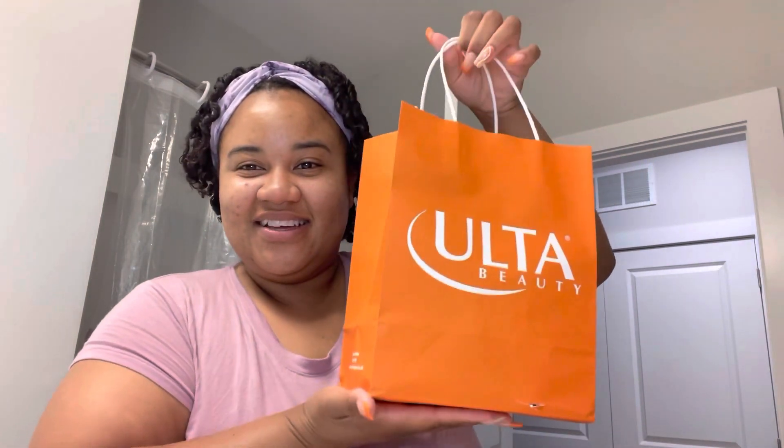Hey, what's up everybody and welcome back to my channel — it is your girl Nikki. For those of you that don't know who I am, hi! For those of you that do know who I am, thank you so much for coming back. It has been such a long time since I've done like a sit-down, in-person full video, so today I'm a little nervous but we're gonna get through it. Today's video is going to be a mini Ulta haul for you guys.